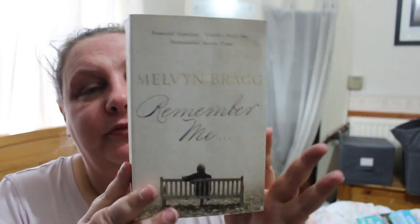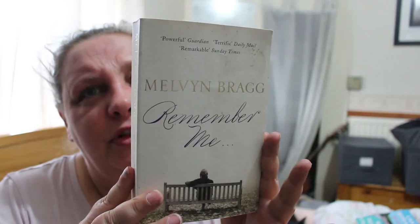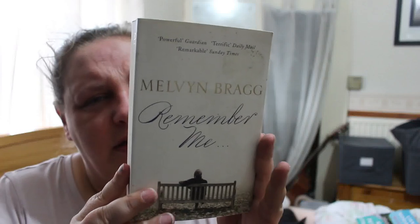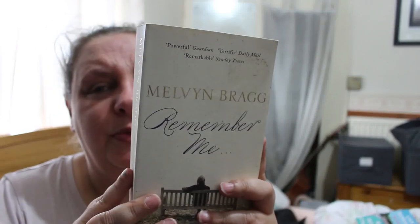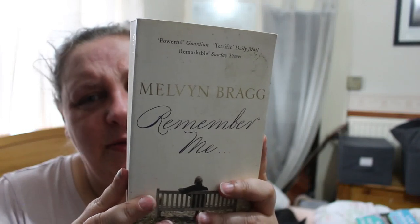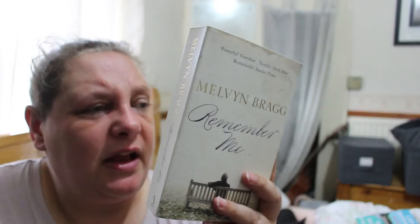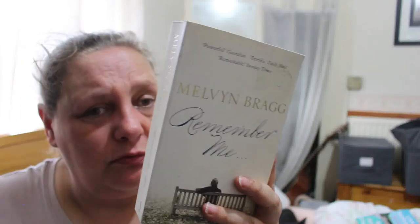Another Melvyn Bragg one — Remember Me. It was not love at first sight and not much of a conversation, yet nothing should have come of it. A passionate but ultimately tragic love affair starts when two students — one French, one English — meet at university in the early 60s. From its tentative early stages the relationship develops into a life-changing one whose profound impact continues to reverberate 40 years on. That sounds interesting.